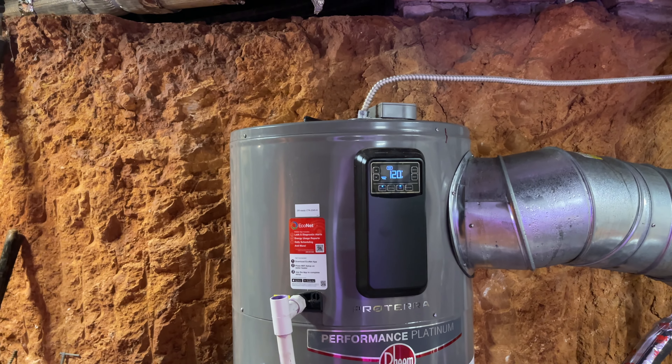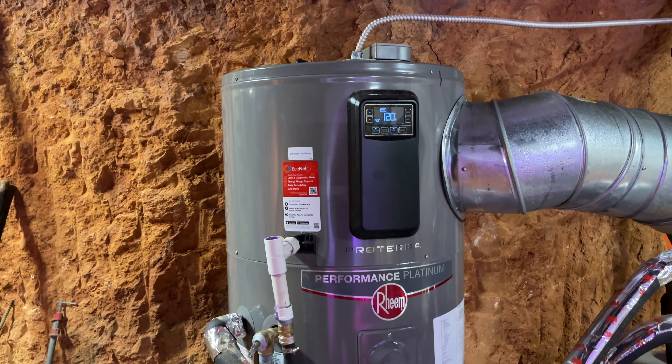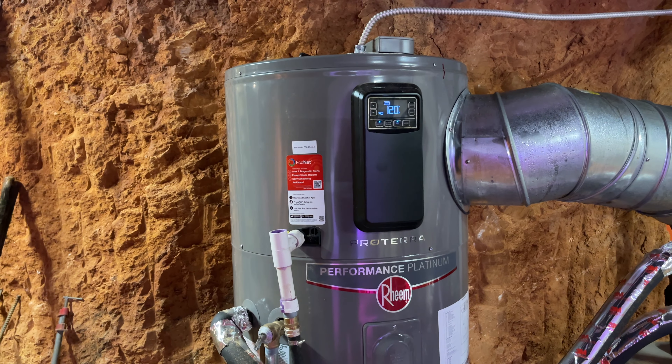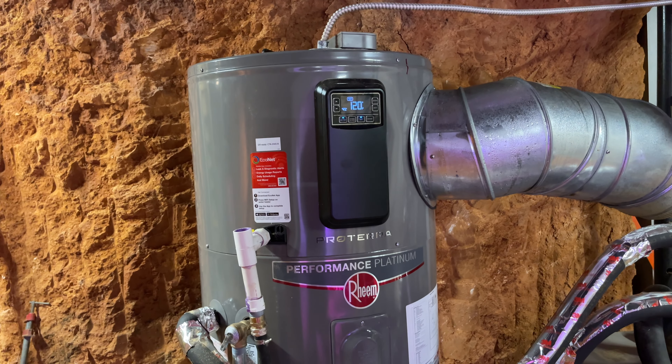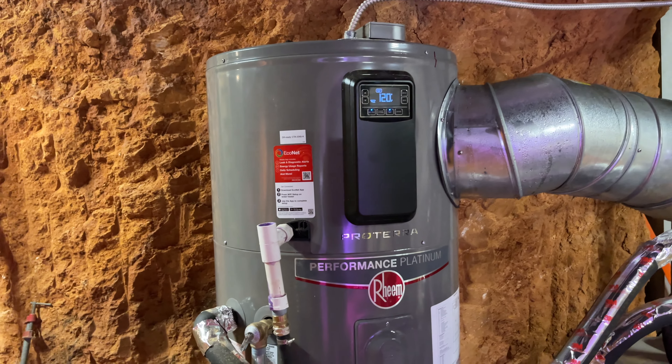Until a few weeks ago, all of a sudden the heat pump started kicking out. We get these error codes. So I did a little searching trying to find out what was causing the issue, and I'll get into that here in just a second.